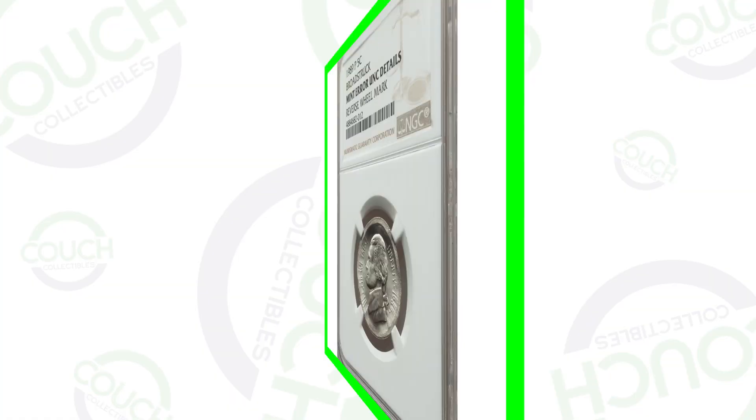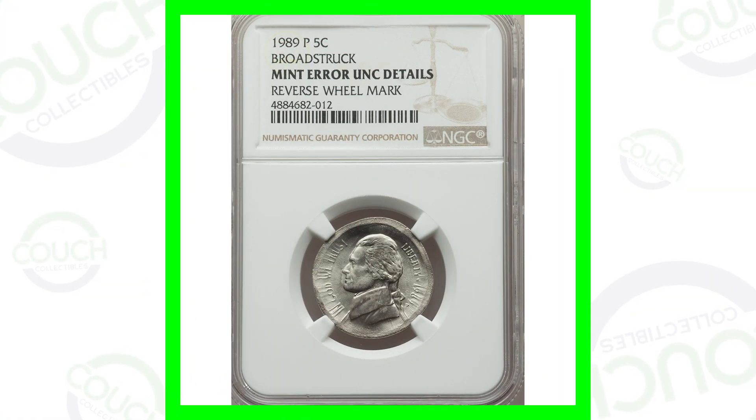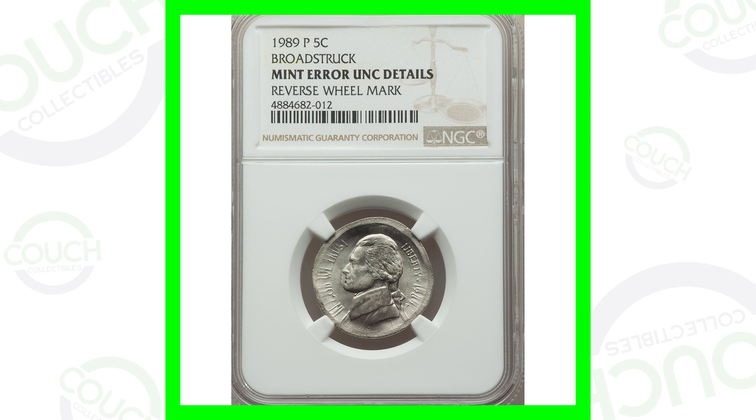We're doing live streams every single Sunday where we're giving away free silver coins — there's no catch. All you have to do is show up to the live stream by pressing the bell on my channel, which will notify you when I'm live so you can hop right in and get in on those free giveaways.